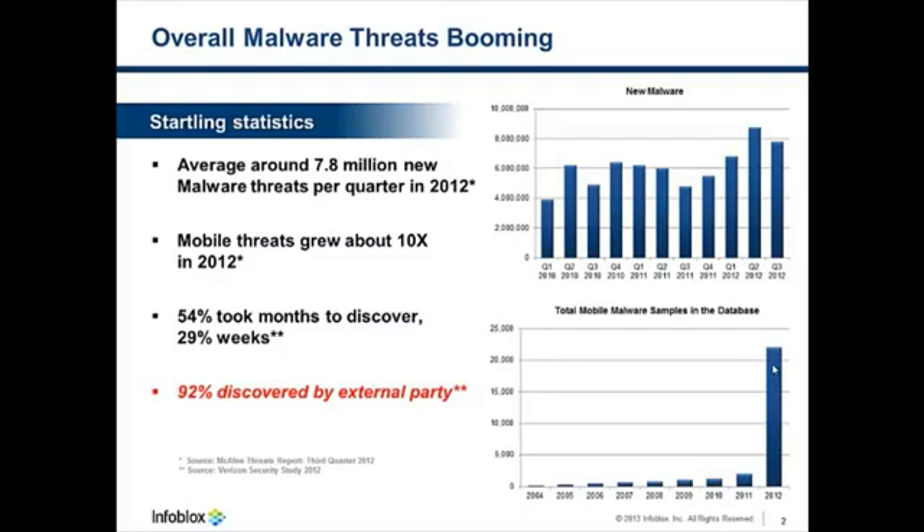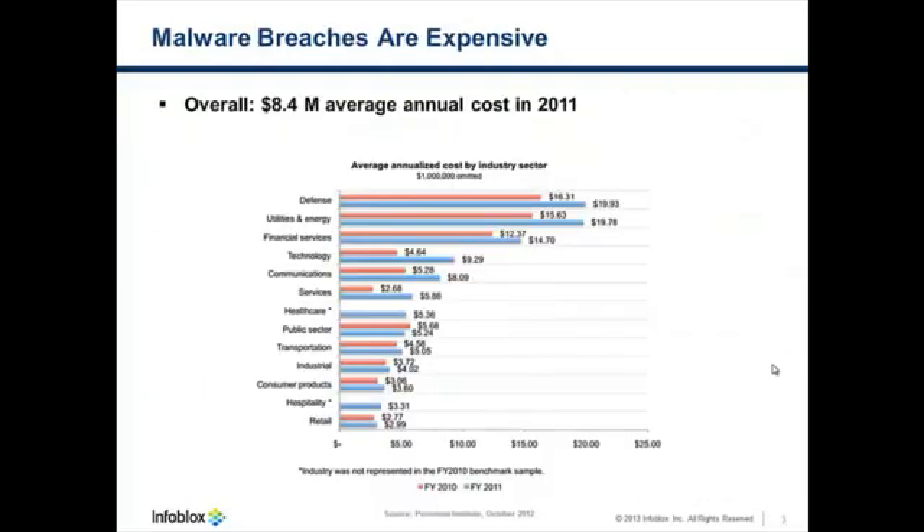And when they were discovered, 92% were discovered by an external party rather than the organization whose data was compromised. Malware breaches are also very expensive. A recent study by the Ponemon Institute calculated the cost of a malware breach in terms of hard dollars spent to counter it, lost revenues, and lost customer goodwill. On average, companies that were breached spent about $8.4 million within the following year to counter the breach.